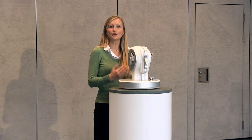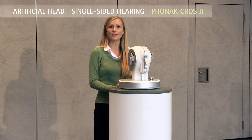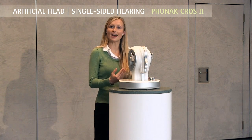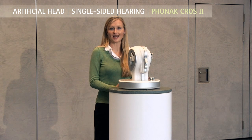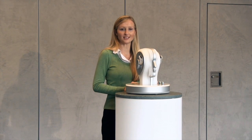I'm sure you now notice the huge difference. This is thanks to Stereo Zoom — it focuses on one voice within a crowd and reduces the background noise. The overall effect is better speech understanding. To show you the difference again, let's go back to the previous CROSS system.